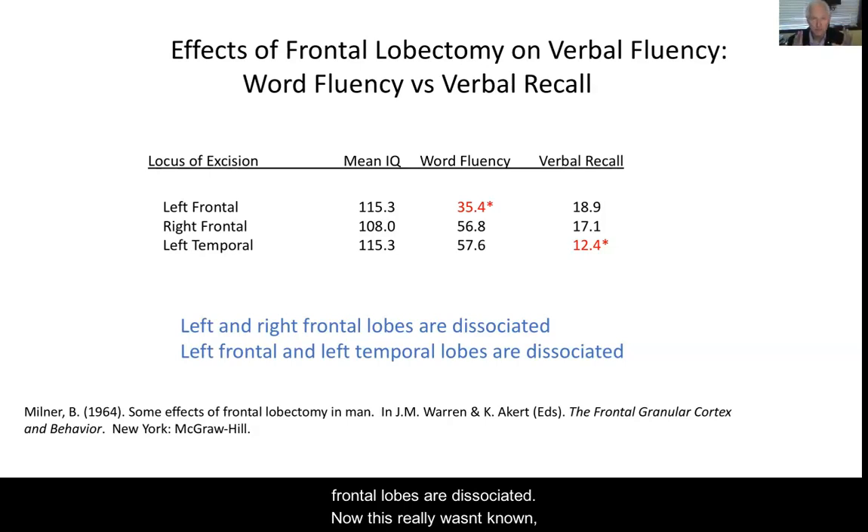So what Brenda concluded was that the left and right frontal lobes are dissociated. This really wasn't known, except for damage to Broca's area with aphasia. But outside of Broca's area, no one had suspected this — that the left frontal and right frontal lobes, and the left and right temporal lobes, can be dissociated.